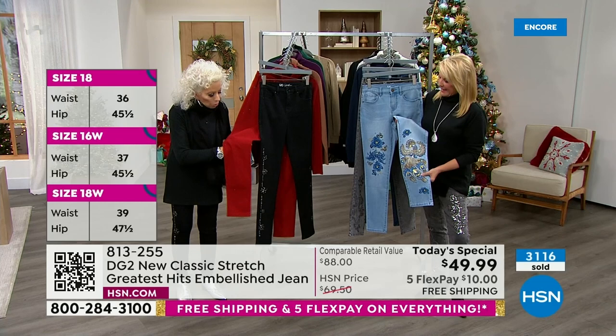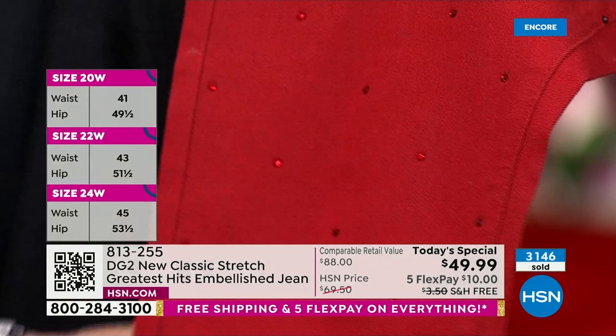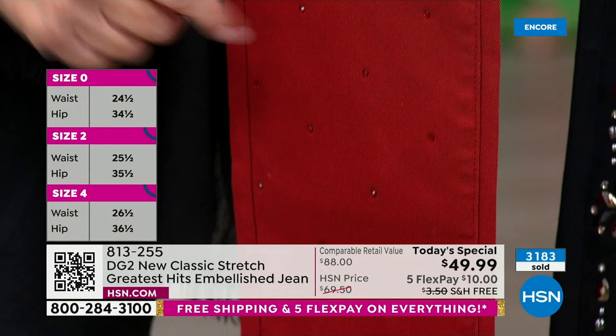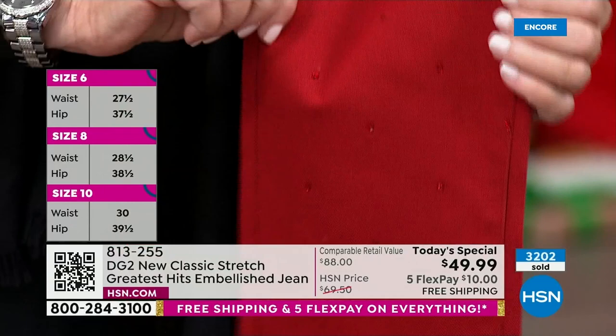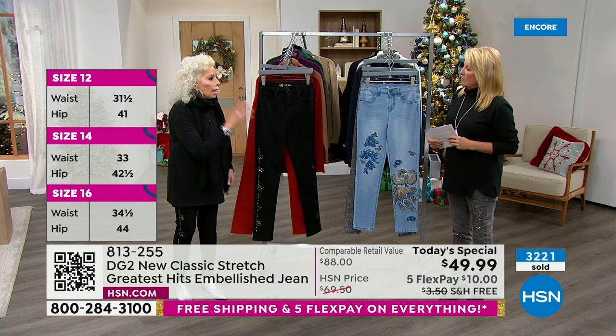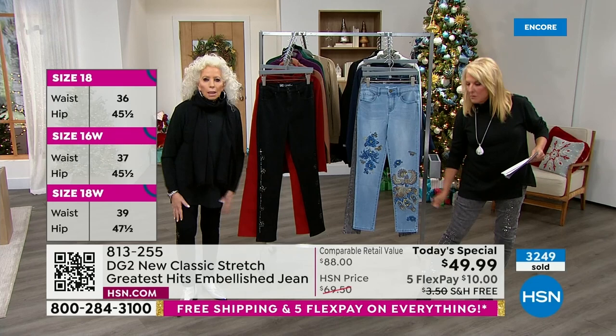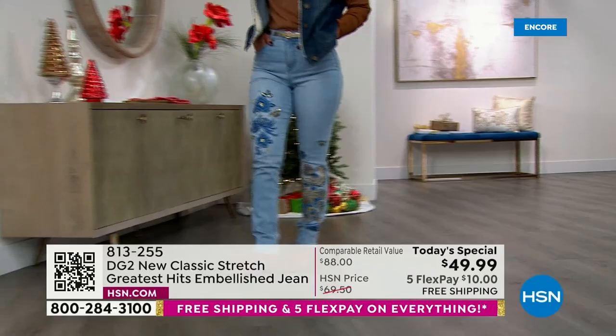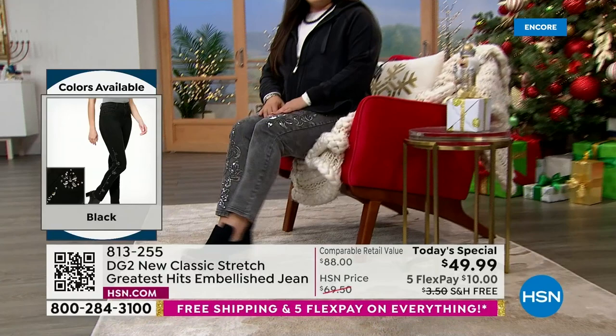We want to mention one jean that I think is so beautiful and needs a close-up for sure. We're calling it wine, but it really is a Christmas red. Those are Siam rubies — micro rubies that are heat sealed into the jean forever. Nothing that we're doing in terms of embellishment is in any way obstructing the stretch and the give. The comfort on these is unbelievable. I'm taking a size 4 and they feel like a million bucks.